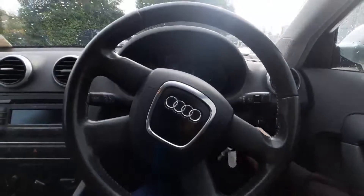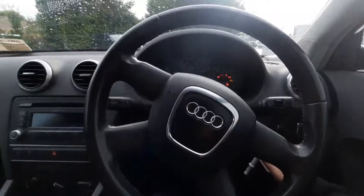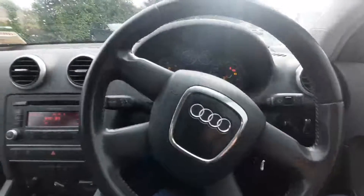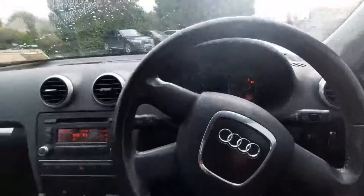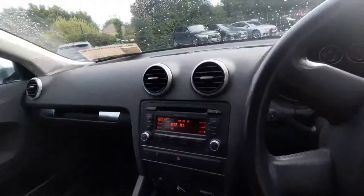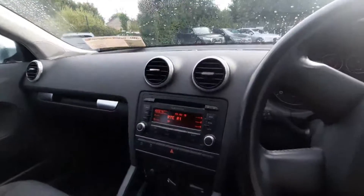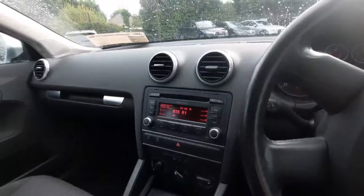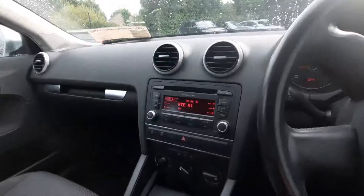Once sitting in the driver's seat, there are a couple of interior features to show you. I'm going to start by turning the car on. As you can see, it's a pretty nice interior. To start with, we have the Audi Concert multimedia system, which also has a CD player and Bluetooth capabilities.